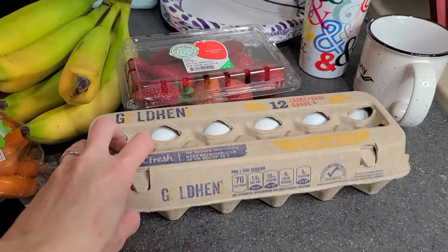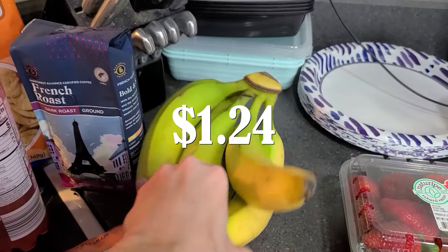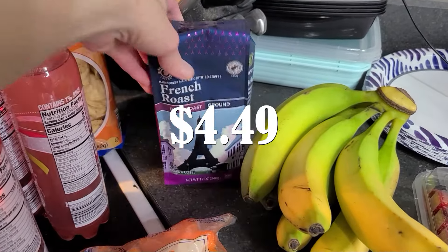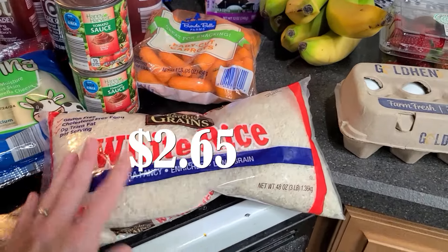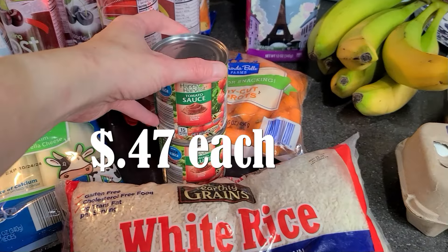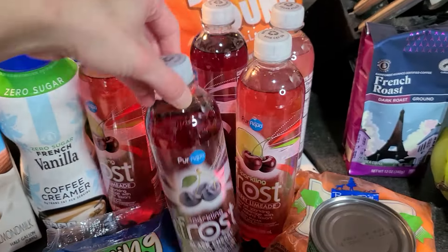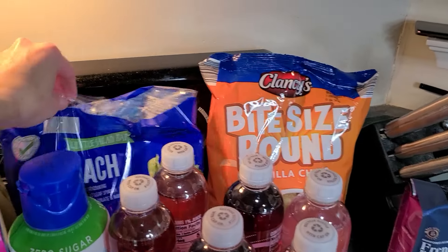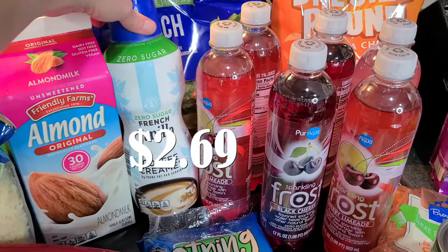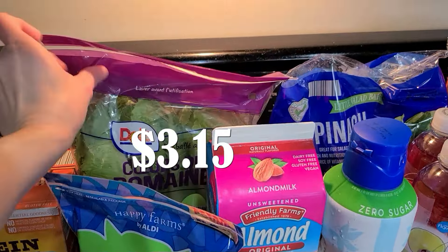Starting over on this side, just got one dozen eggs because I have a lot at home still. Just a container of strawberries for Allison and some bananas for breakfast and snacking. I was running low on coffee, so I got some of the French roast. Then just some baby carrots for snacks. We were almost out of rice, so I got a three-pound bag here. Here's two cans of tomato sauce that's going to be used in a couple of different things. I also got six of these Sparkling Frost — it's basically like Sparkling Ice but the Aldi brand — cherry limeade, black cherry, and strawberry kiwi. Then some tortilla chips and a bag of spinach. Some French vanilla coffee creamer, some almond milk I'm using in smoothies, and some romaine hearts I'm chopping up for salad.